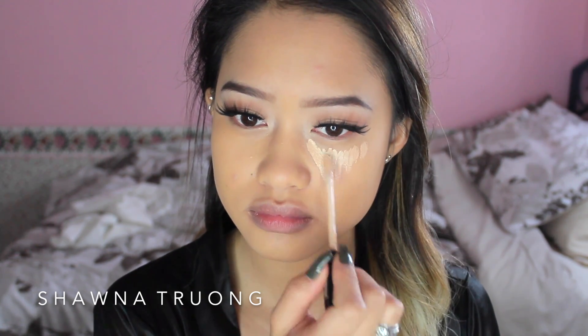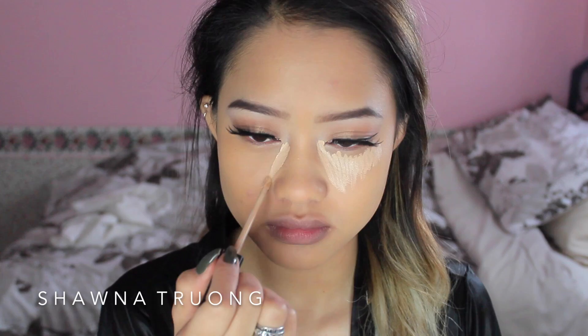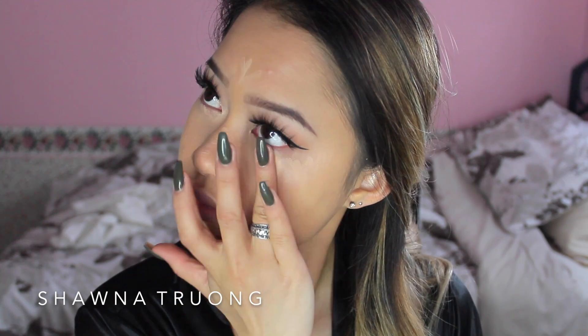For concealer, I am using the Maybelline Fit Me concealer in shade number 10 Light. I put that under my eyes in an inverted triangle, and whatever I have left I put on my forehead, the bridge of my nose, and also the chin for a little bit of highlight. This concealer is so lightweight you don't have to worry about it looking cakey. I just warm up the product with my fingers before blending it out with a beauty blender.